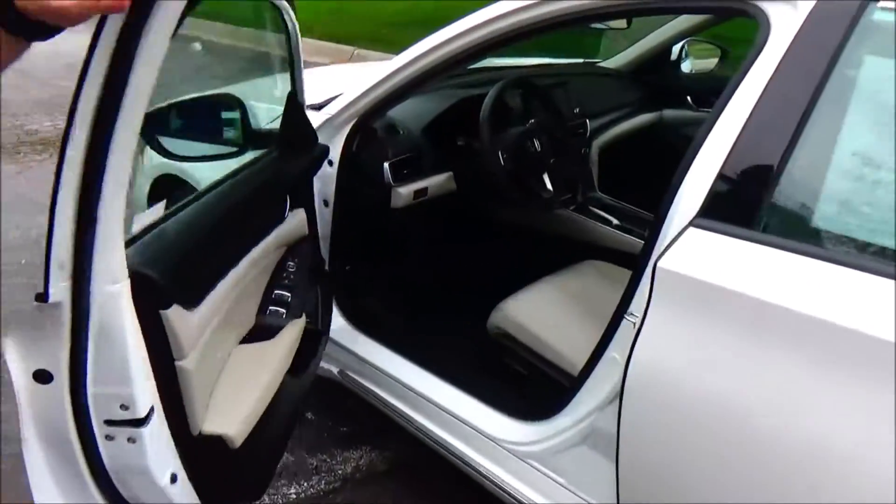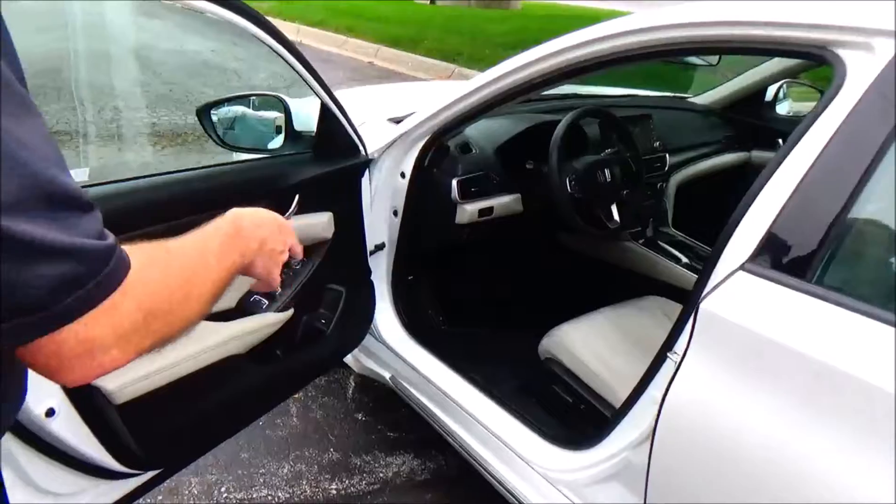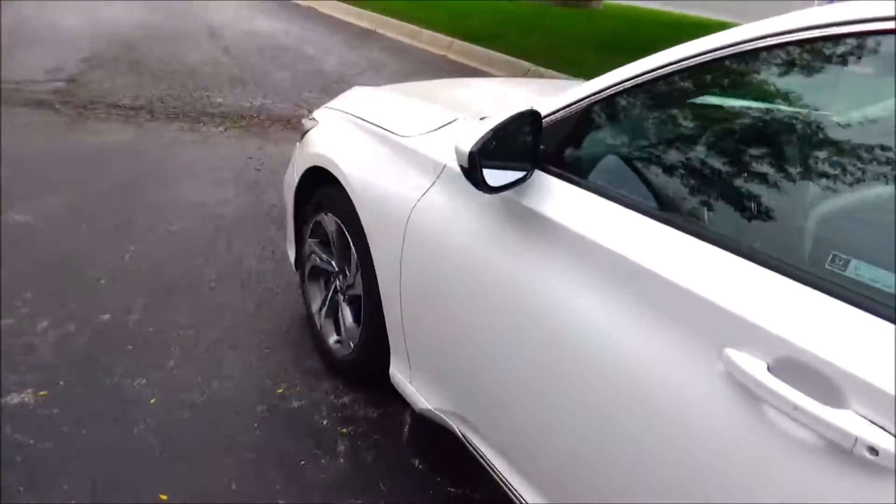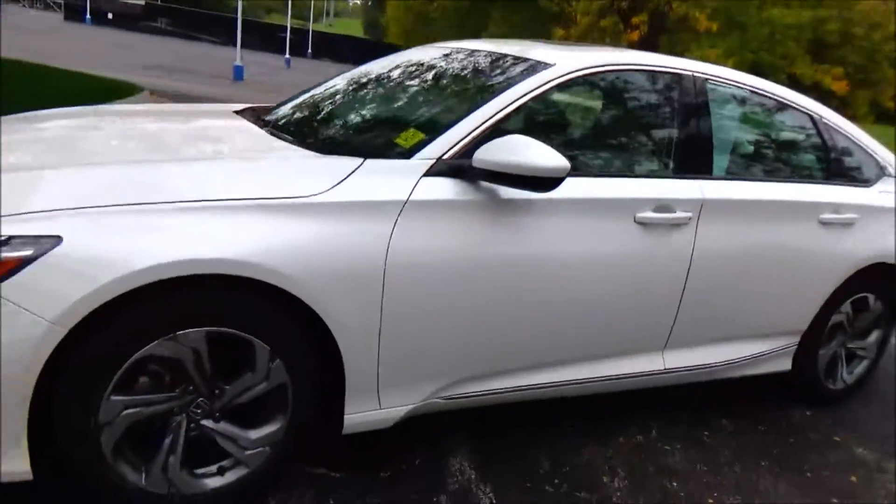8-way power driver seat with adjustable lumbar, power windows, power locks, power mirrors, cupholders and storage in the door, and tweeters. Ask to see the free Carfax history report before you pay — we can pull that special sheet for you.